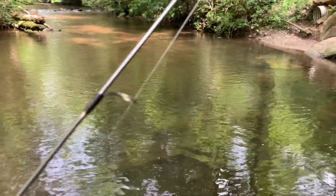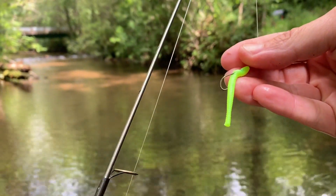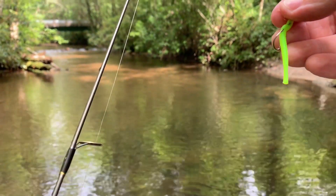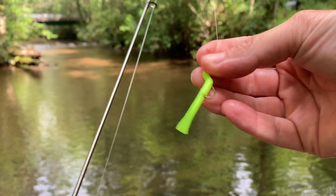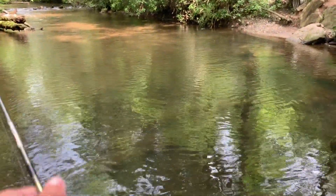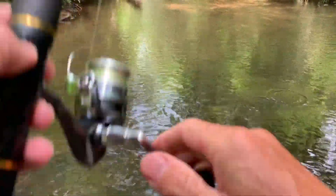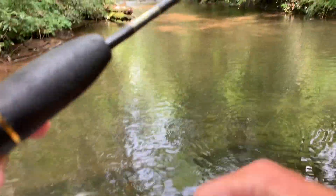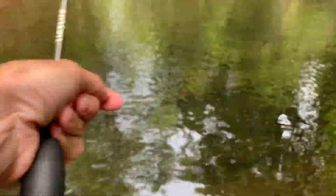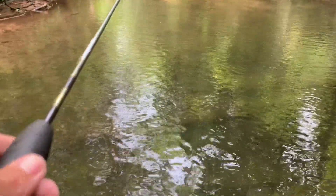That very first fish we caught was on an orange worm with gold flake in it. The second fish we caught was on more of a brown natural color with black flake in it. And now we're going to go to a neon green. We like to keep switching it up because those fish will get used to seeing a certain color, so sometimes throwing out a different color can trigger them to bite. Make sure you bring plenty of different colors with you.